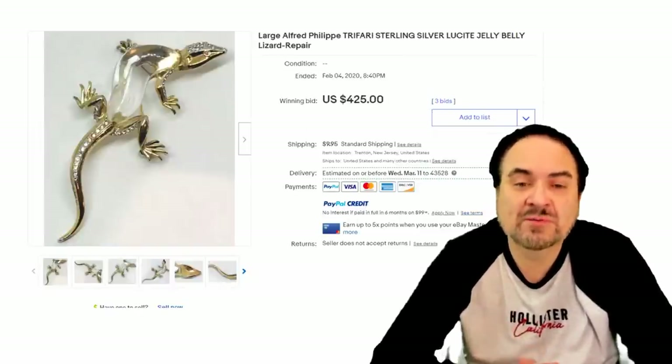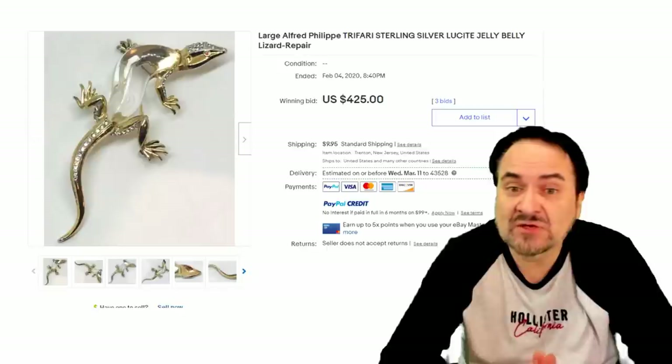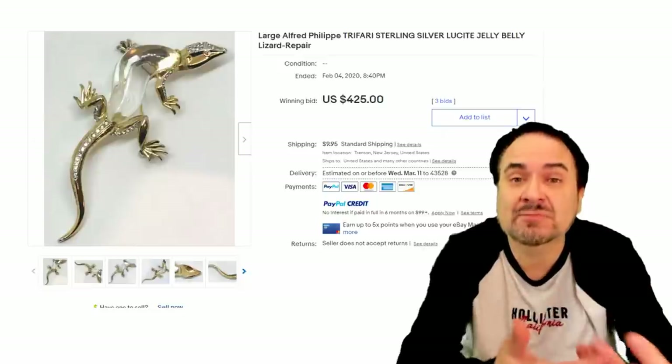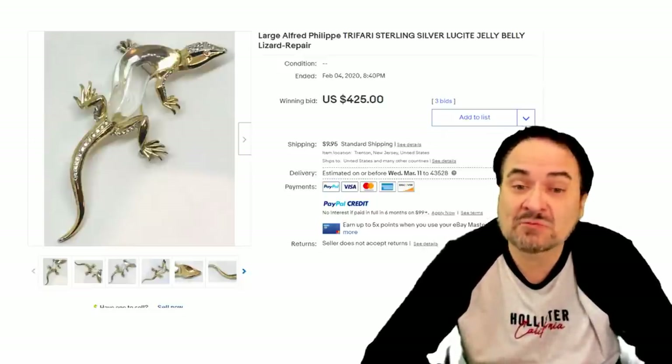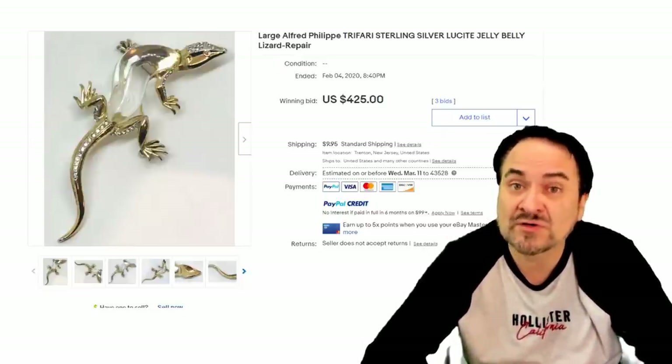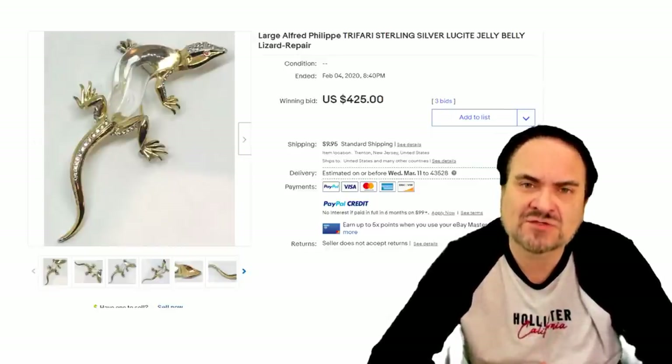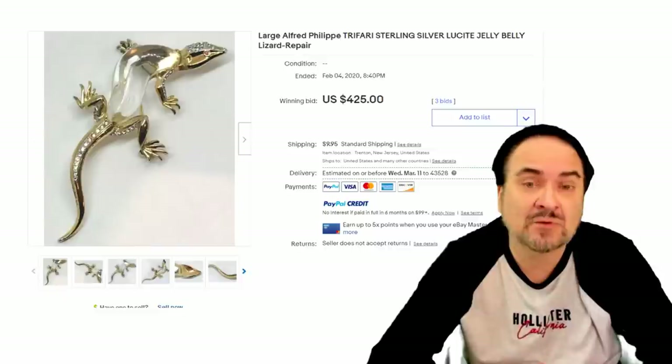Here's another one by Philippe as well — another Trefari piece, sterling silver, lucite. The body itself is made of the jelly — the Jelly Belly again. This one has been repaired, and it still went for $425. Some of these are so rare that in almost any condition, they still will have a following and will still sell for decent money.